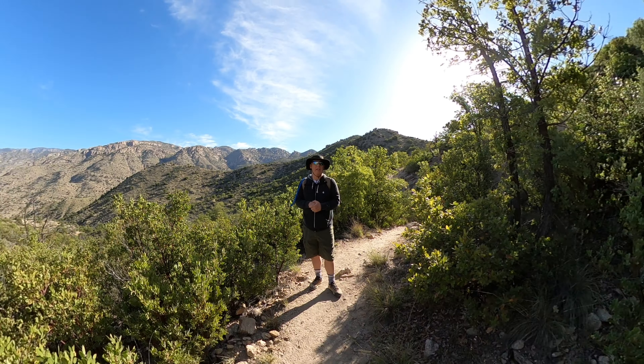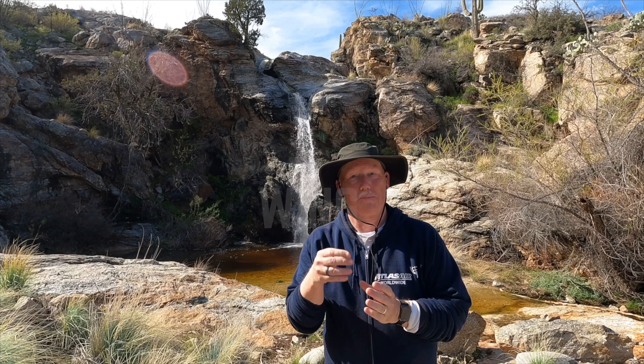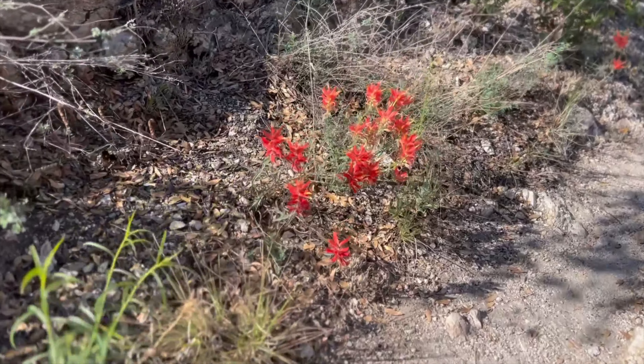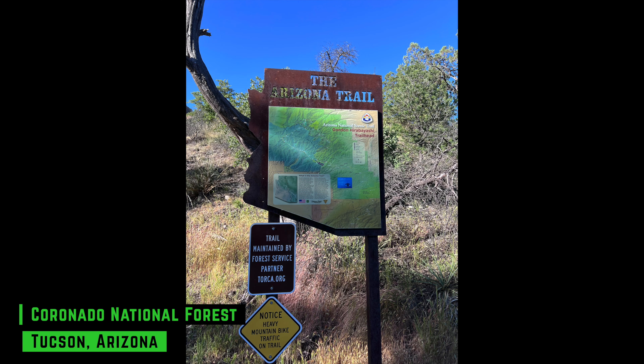Hey, it's JP. Welcome to a new hiking experience. Today is a great day for an awesome hike. Today we're hiking in the Santa Catalina Mountains near Mount Lemmon, and we're starting at the Gordon Hirobayashi Campground.